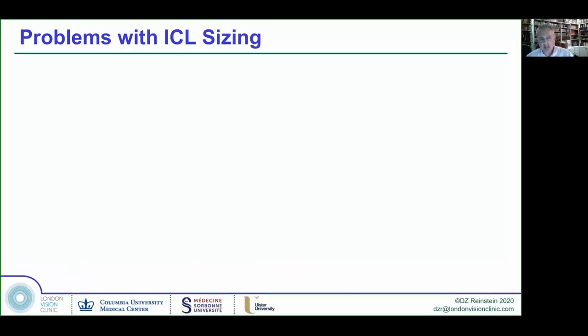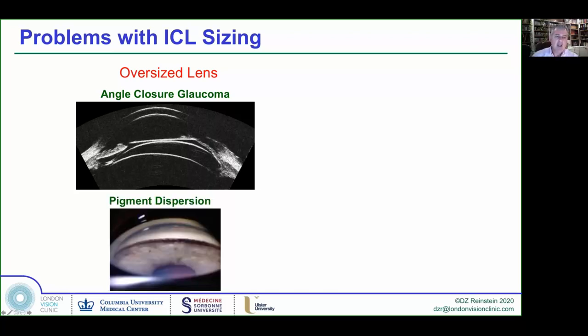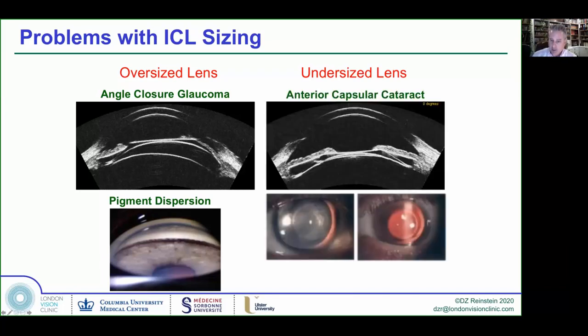The whole thing about the ICL is sizing. We need to understand the impact of sizing on safety — basically it's all about the impact. An oversized lens will produce angle closure, but it can also cause much more rubbing of the pigment epithelium and pigment dispersion in a normal eye, which can cause clogging of the trabecular meshwork and glaucoma. If the lens is undersized and too close to the crystalline lens, it can cause cataract — characteristic circular anterior subcapsular cataracts, which can then progress to a formal cataract.